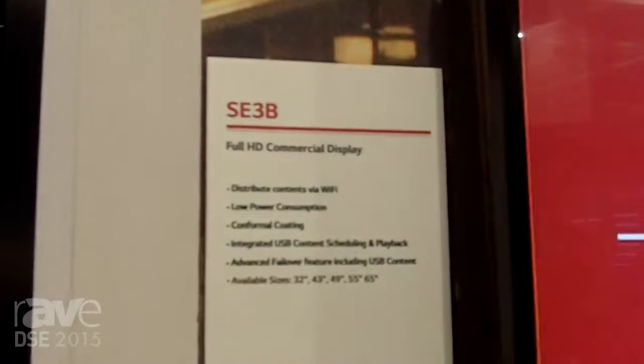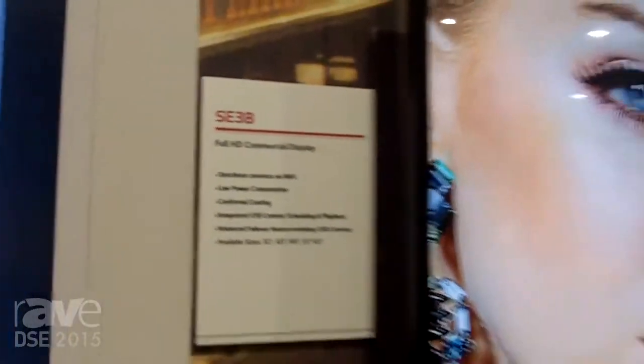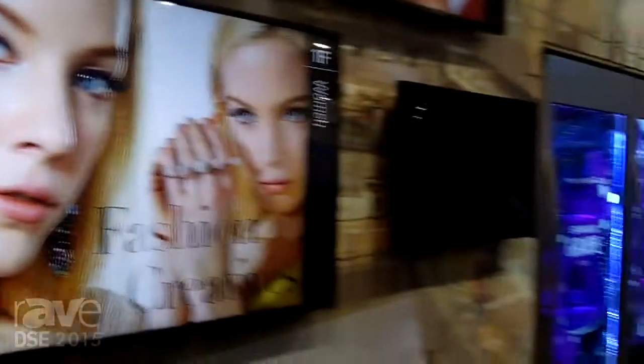Greetings, ladies and gentlemen. This is Dan Lunig. You're in the LG booth at DSE 2015, and what you're looking at is the future of digital signage from LG.